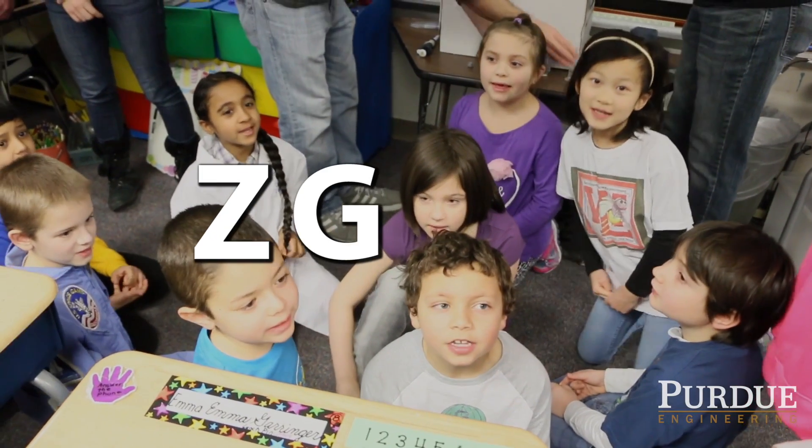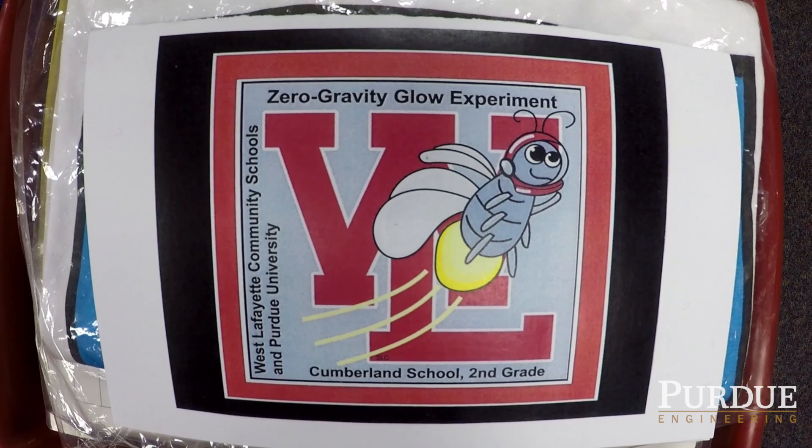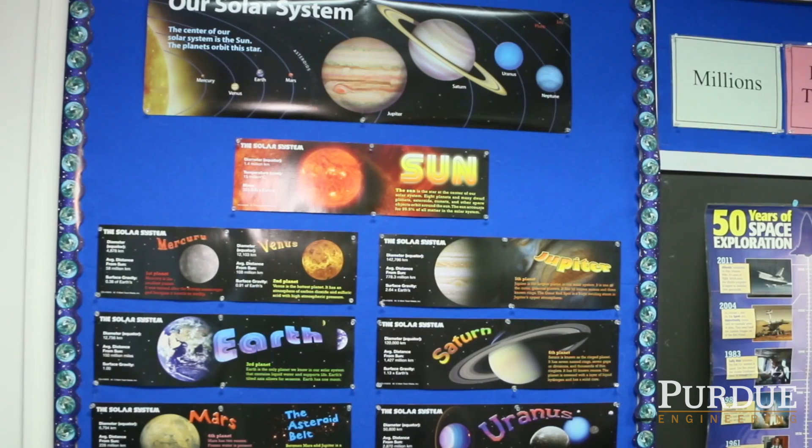Zero Gravity Wall Experiment! The Ziggy flight program got started when Mrs. Samudio, here in West Lafayette, emailed me a question her students had about if fireflies would light up in the space station.